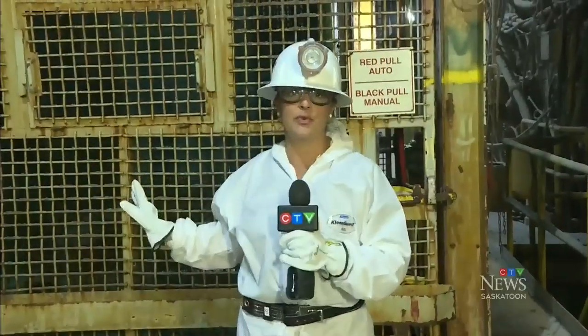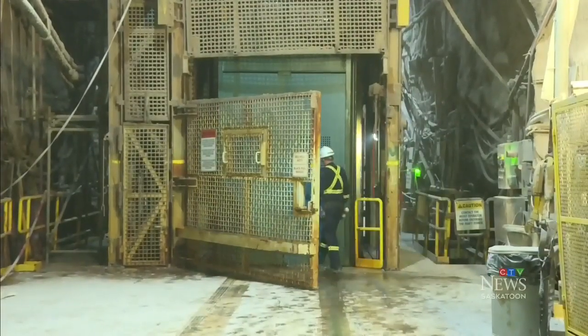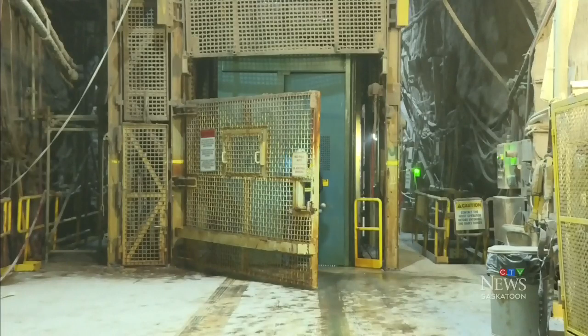This elevator shaft brings miners down 3,300 feet below the surface, where they work for hours in a constant 28 degrees Celsius. As we've experienced today, not only is it very hot and dry underground, but workers also have to deal with a thick taste of salt and dust.